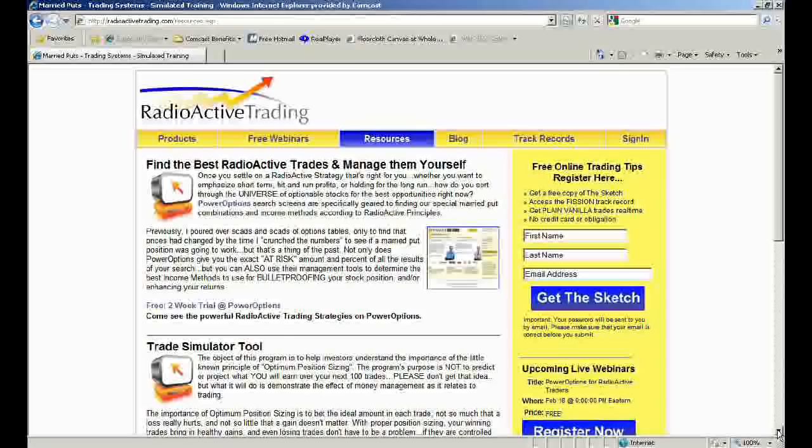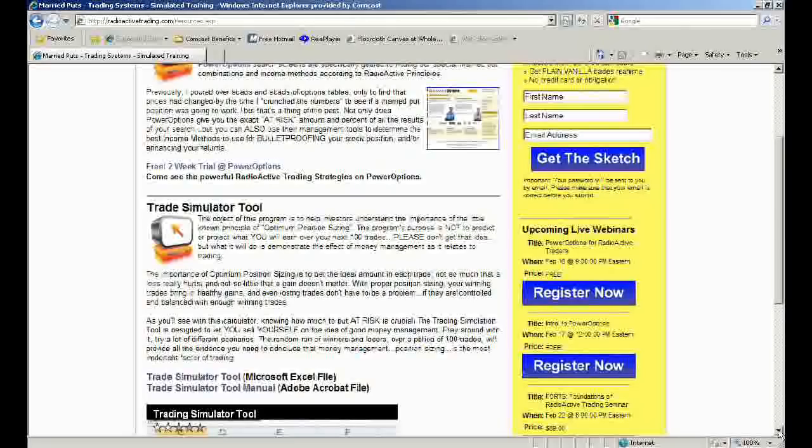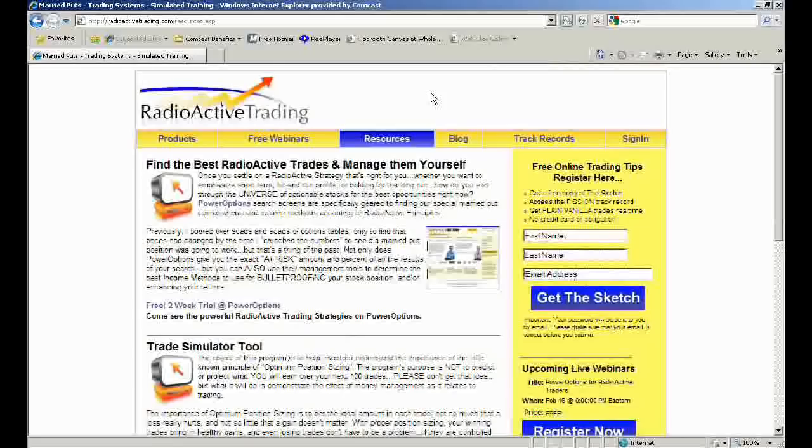It's really flattering and kind of cool knowing that you guys do condors, bear call spreads, bull call spreads, calendar puts — all kinds of different strategies. But Radioactive Trading is what the guys in the office use. If we look at this page further, there's the Trade Simulator tool on there, also a free tool. And the Foundations of Radioactive Trading — we've got a webinar now that will go into great detail about how to get into one of these types of positions.